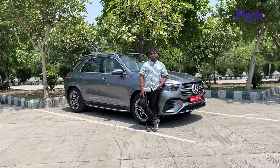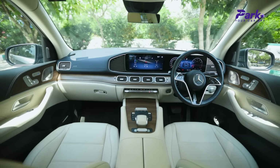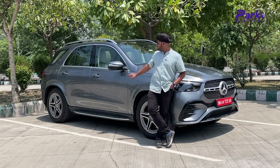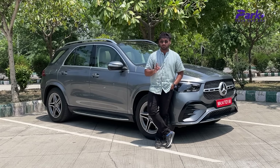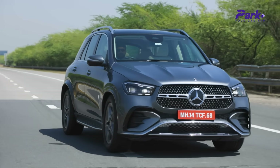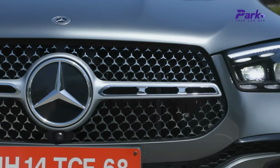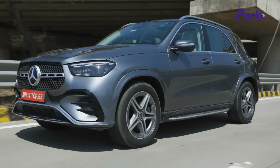Finally, the Park Plus verdict: in its segment, the GLE is the most comfortable SUV you can buy. If you are in the market for an SUV in the 1 crore price range, this is your best option if performance is not your top priority, as its driving dynamics lag slightly behind some competition. But it keeps you very comfortable on longer commutes and is the best option if you are chauffeur driven or prefer easy highway cruising.